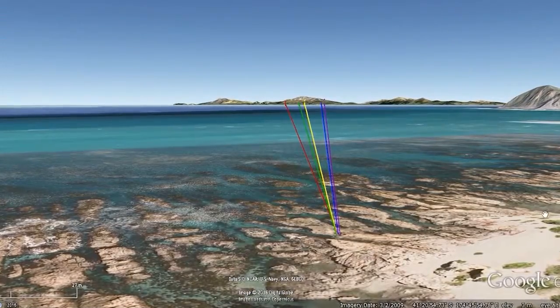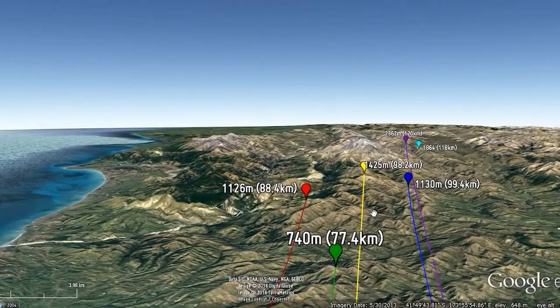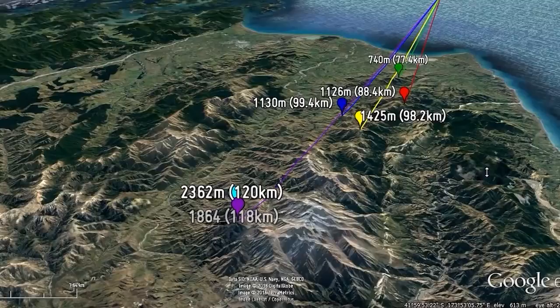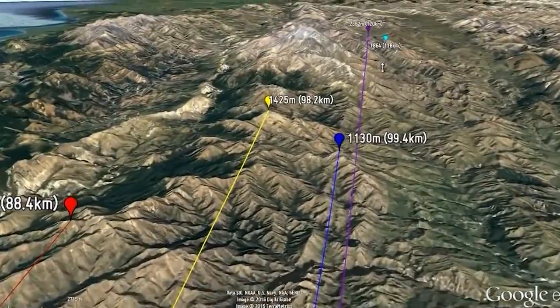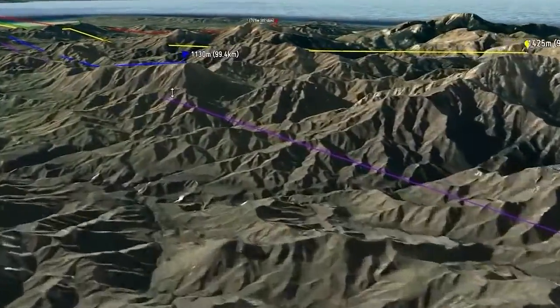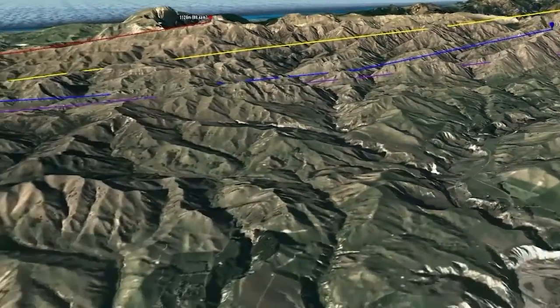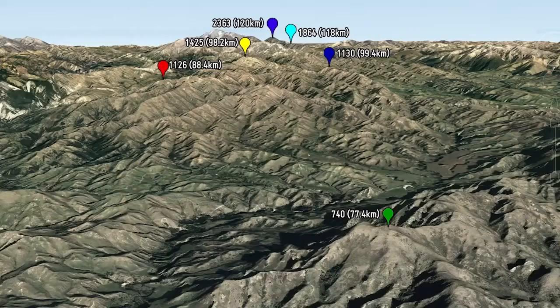And now go to Google Earth and find them. A few weeks later I've found them — it's pretty hard work but I'm confident that I've found the right ones. But please don't take my word for it; check for yourself. Everything you need is right here.